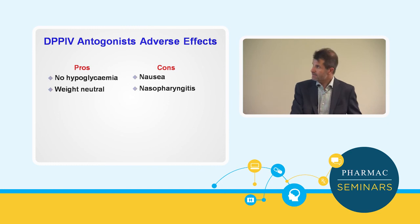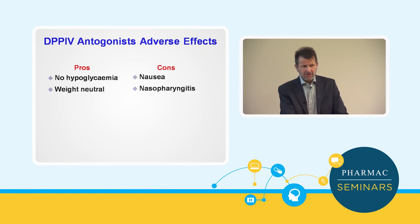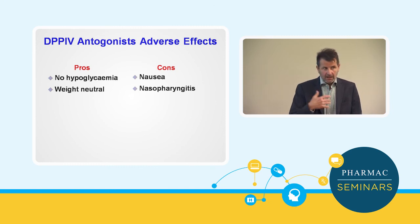Overall, DPP-4 antagonists: the benefits — because of the way they work, they don't cause hypoglycemia and they're weight neutral, which is great. Negatives: nausea, and nasopharyngitis — a small group of people get this unusual reaction like a constant cold that doesn't go away, and if they get it you just have to take them off the drug. But nausea doesn't seem to be a big issue — it's a very well-tolerated class of drugs. The main limiting thing is the relatively small glucose reduction in HbA1c. For some individuals it's a great drug, but certainly not something you'd use across the whole population.